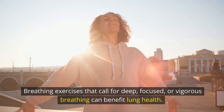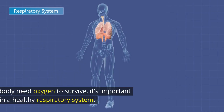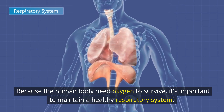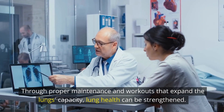Breathing exercises that call for deep, focused, or vigorous breathing can benefit lung health. Here are a few substitutes. Because the human body needs oxygen to survive, it's important to maintain a healthy respiratory system. Through proper maintenance and workouts that expand the lungs' capacity, lung health can be strengthened.